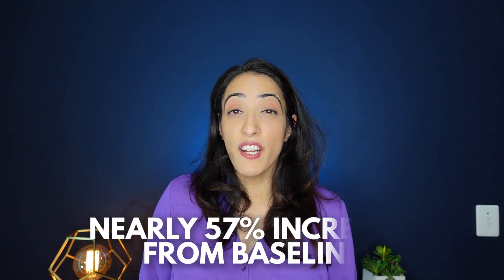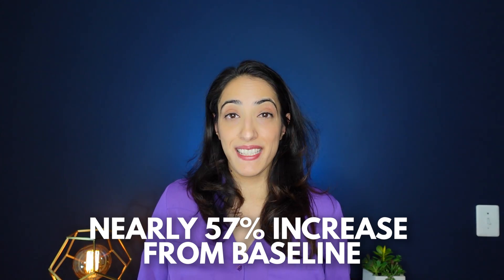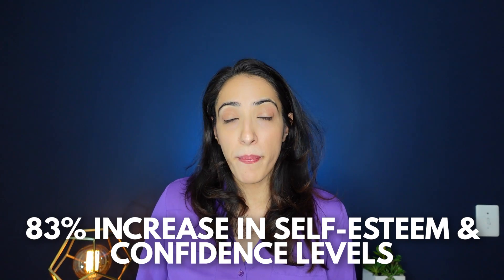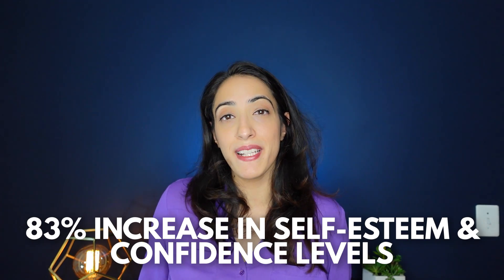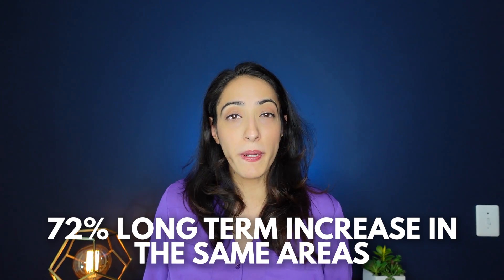That was a nearly 57 percent increase in girth from their baseline — pretty impressive. They also found that self-esteem and confidence at six to eight weeks was about 83 percent higher, and those who followed up anywhere between two to six years had about a 72 percent increase in those scores as well.